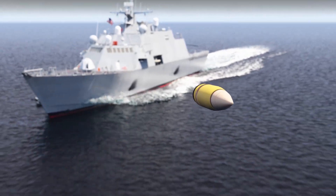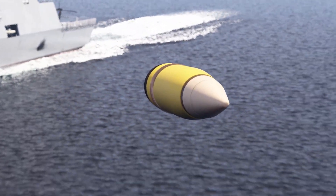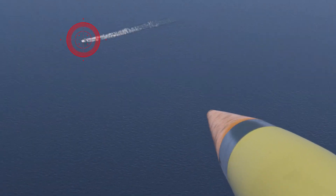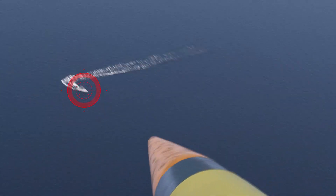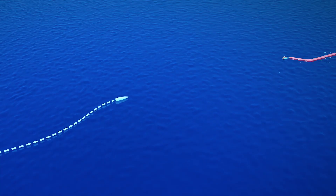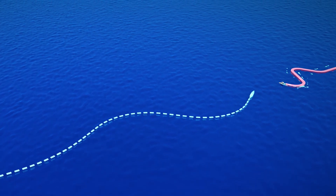Once in flight, the projectile's onboard seeker powers on and then searches for, acquires, and tracks the target. The aft maneuver system then continuously guides the round to the target, enabling pinpoint accuracy no matter how many times the target pivots.